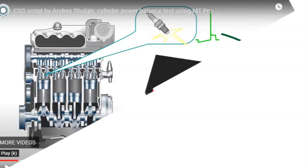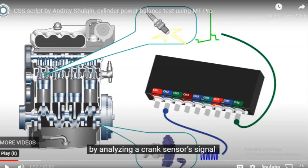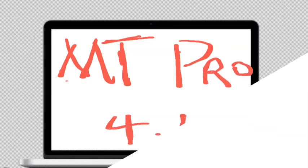I classify it as 9-channel because it has a dedicated channel — number 9 — for synchronization. It comes with sophisticated software, the MT Pro 4.1, that has the capabilities of analyzing waveforms.